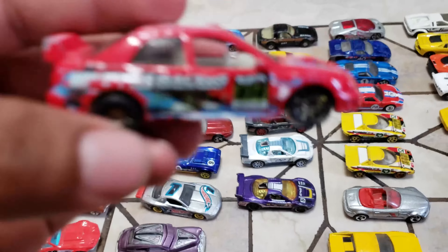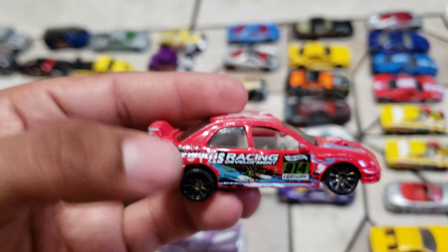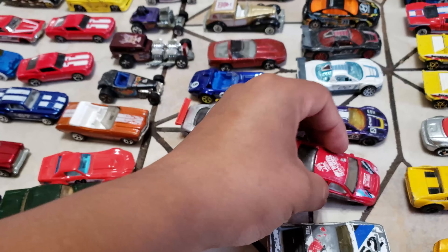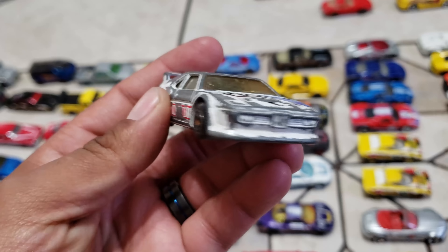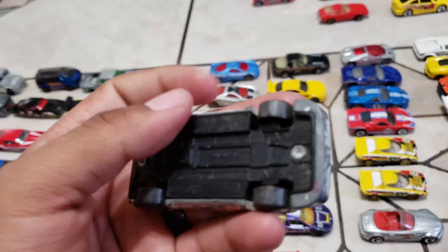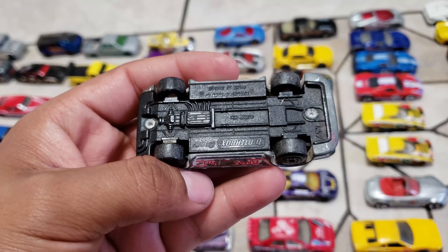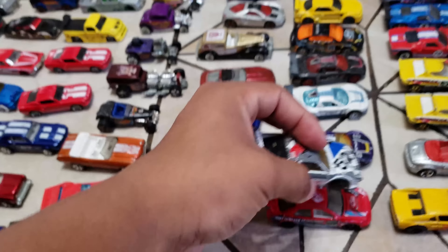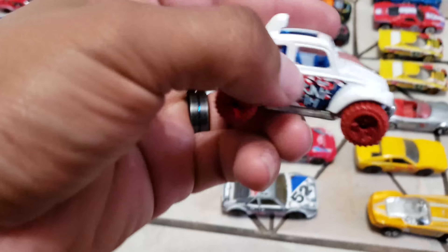And then look at this — I had it carded but my son opened it. This one is a BMW Matchbox — real heavy. And look at this Bug.